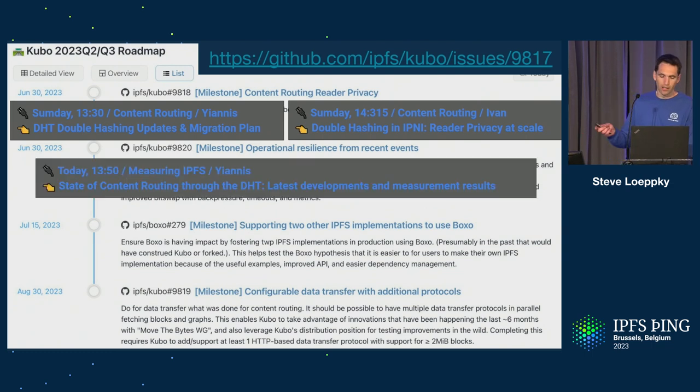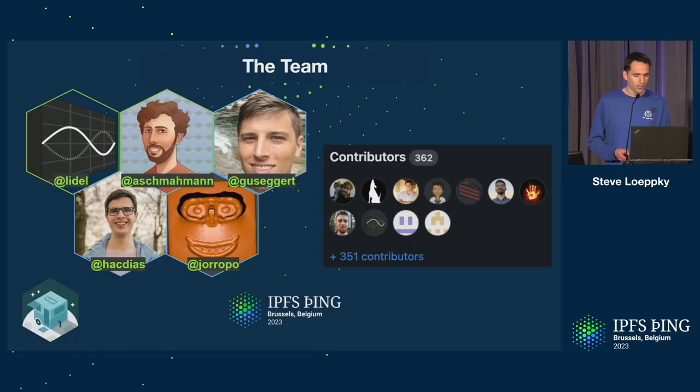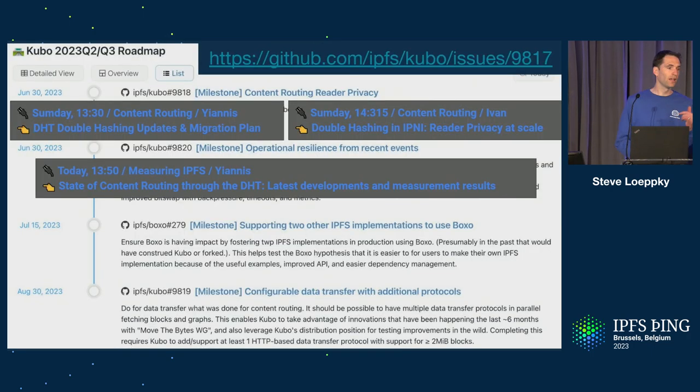You can learn more about what happened with the DHT with Ionis' talk later today in the measuring IPFS track. We're also going to be pushing to test and validate the hypothesis around Boxo, seeing if we can get more customized implementations that aren't living under the constraints of Kubo. Last, we want to do for data transfer what we did for content routing within Kubo — enabling configurability of different data transfer protocols, supporting multiple in parallel for both getting blocks and graphs, and taking advantage of all the work the Move the Bytes group has been doing on the data transfer stack.